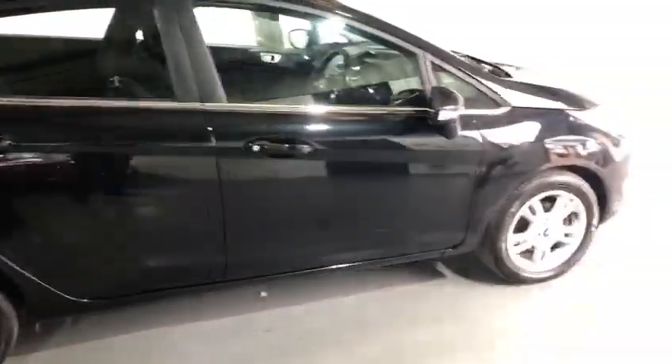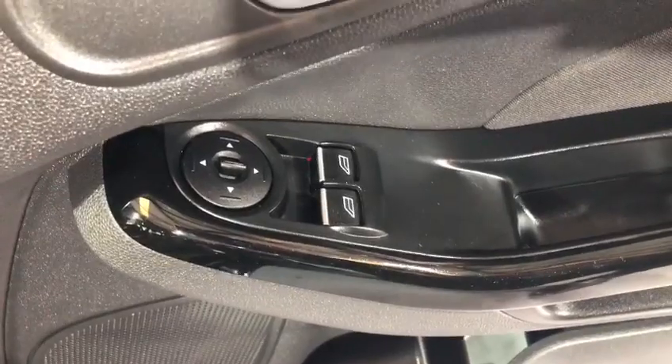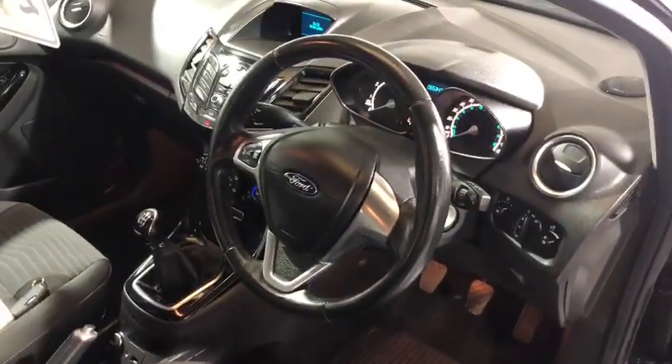In the back of the car you've got ISOFIX. We've got electric door mirrors, heated door mirrors, electric windows, remote control central door locking, and a leather steering wheel.